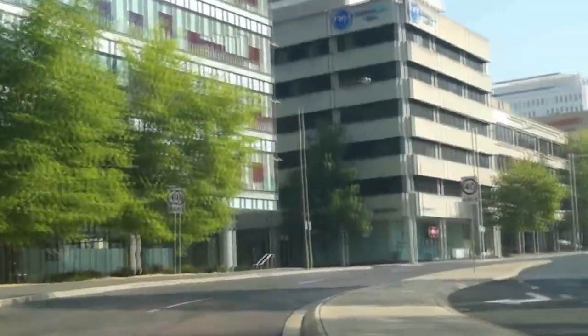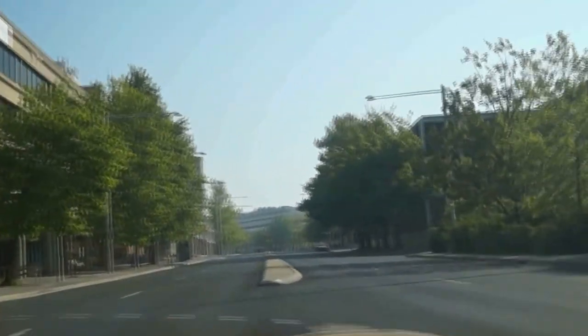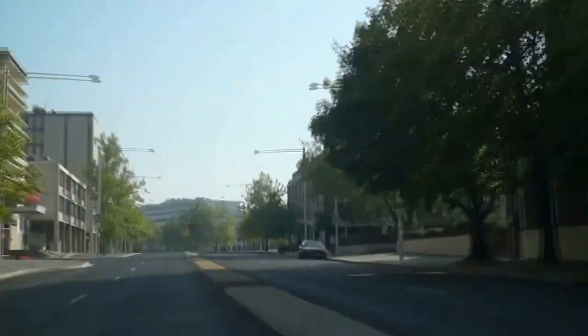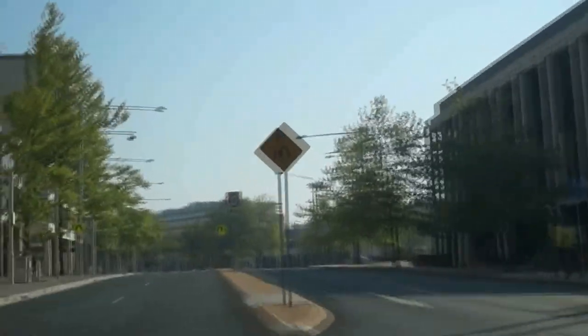Coming round here, we're coming into the legal end of town. Property settlements happen there. This is the police station on our right with a lot of the courts behind it. That's the Reserve Bank on the right.